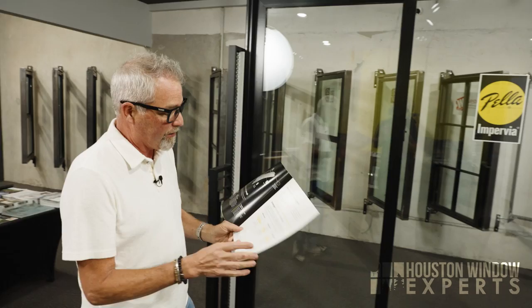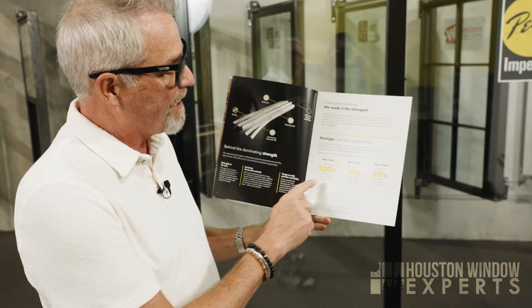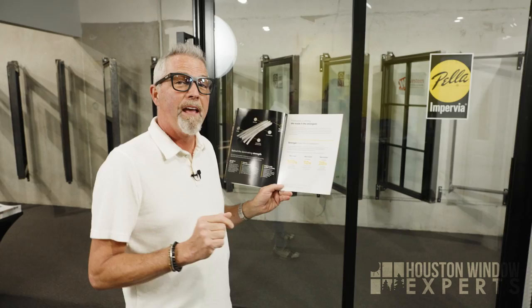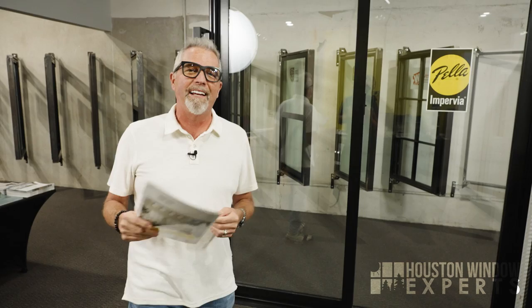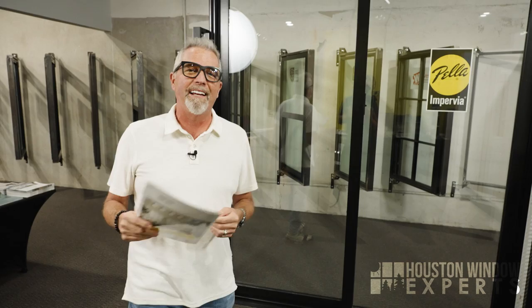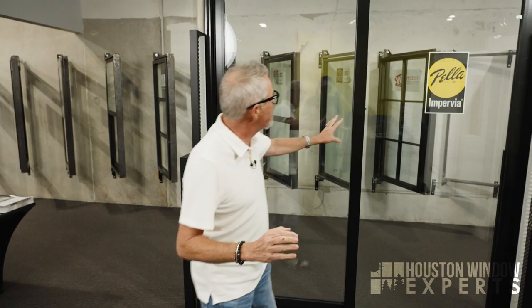Pella makes some pretty strong claims. From their brochure: it won't dent — on average it's 100 times more impact resistant than Anderson Fibrex. It won't bend — on average it's 10 times stronger than Anderson Fibrex in a bend test. And it won't break — on average it's 20 times stronger in tensile strength than Anderson Fibrex. I made a video where I compare the Anderson Fibrex to the Pella Impervia with our own simulated torture test — I'll put a link up there. The material is called Duracast; that's the trademark. There's also another video going into the product line itself with more details.